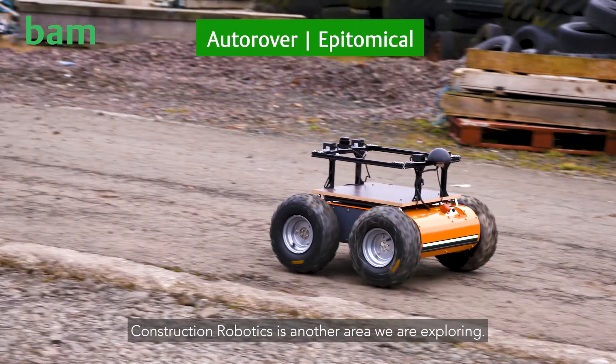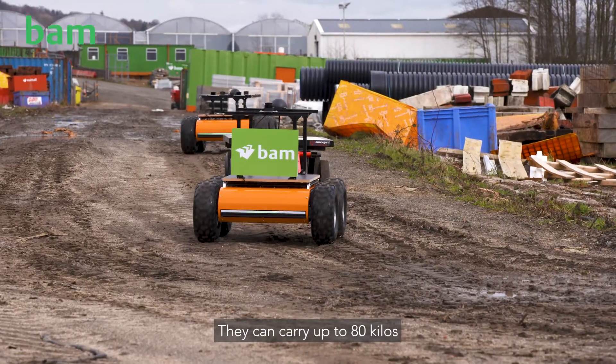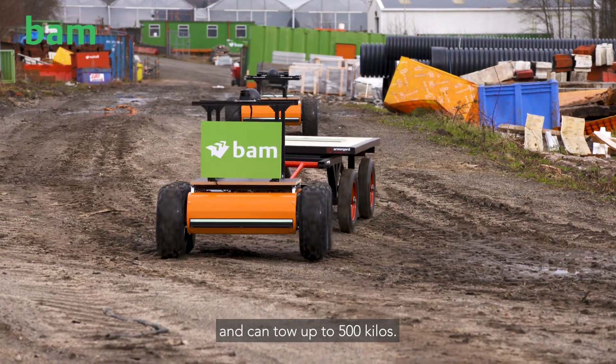We're also working with Plinks to try out their technology, which is enhanced through the use of 5G. Construction robotics is another area we are exploring — here we've got autonomous delivery vehicles we're trialling. They can carry up to 80 kilos and can tow up to 500 kilos.